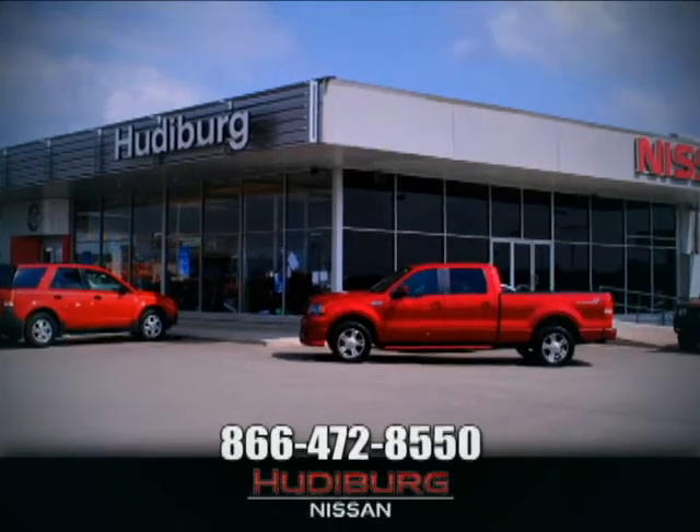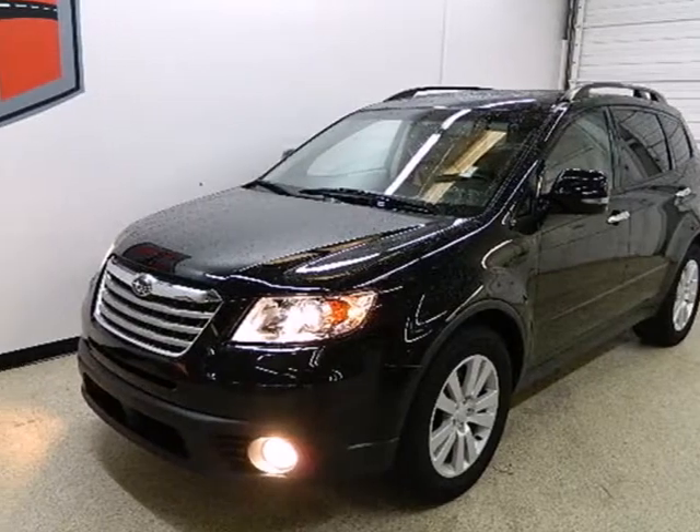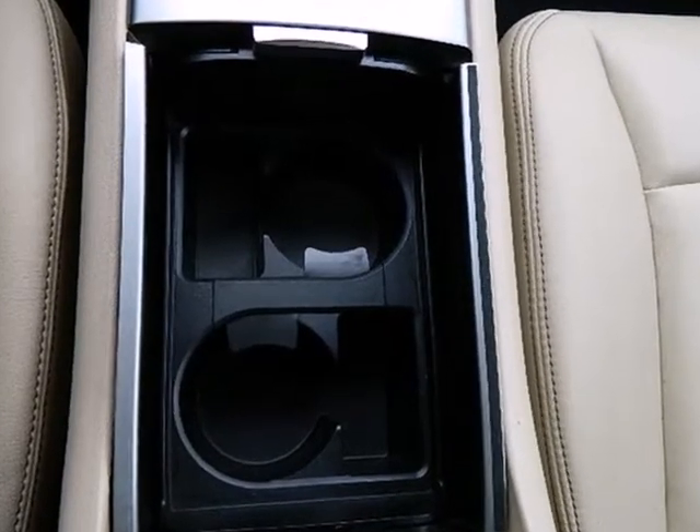At Hudeburg Nissan, we'll give you more. Here's a 2010 Subaru Tribeca. The versatile and value-packed Tribeca is loaded with standard features,